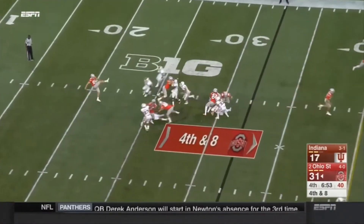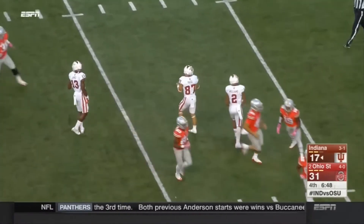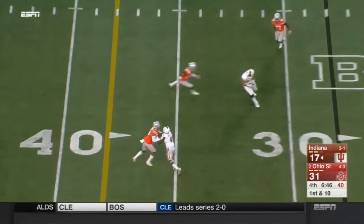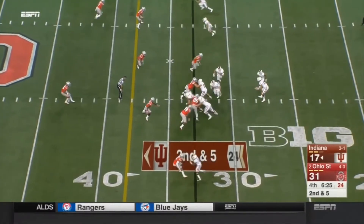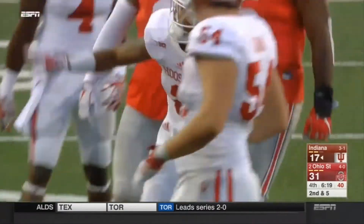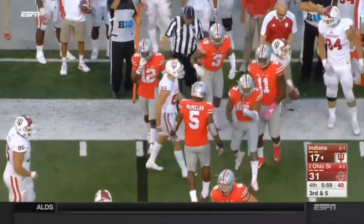Indiana coming after the punter — Cameron Johnston gets it away, a shortish kick compared to how well he has kicked the ball. Indiana with 6:48 to go, down by two scores. Richard Lego — play action, underneath to his tight end Danny Friend. And that's a pick. Nothing doing for Devontae Williams. Wide receiver hitch caught by Mitchell Page — now it's fourth down. Damon Webb read that beautifully and came up to make the stop.